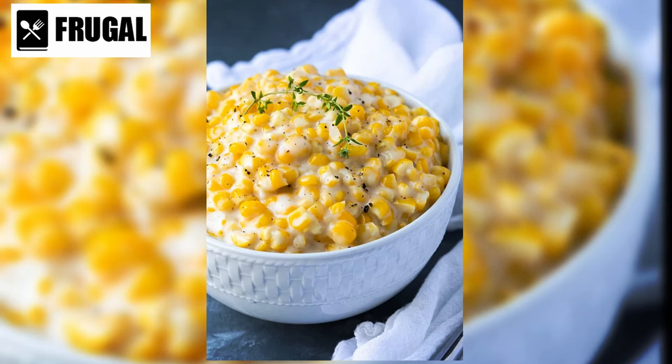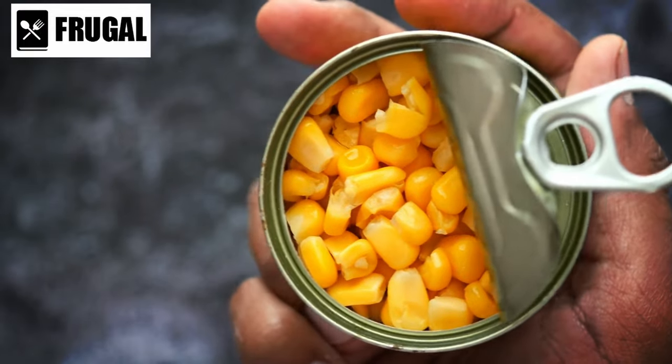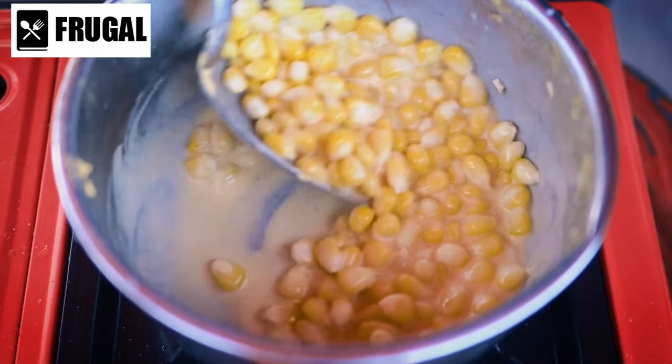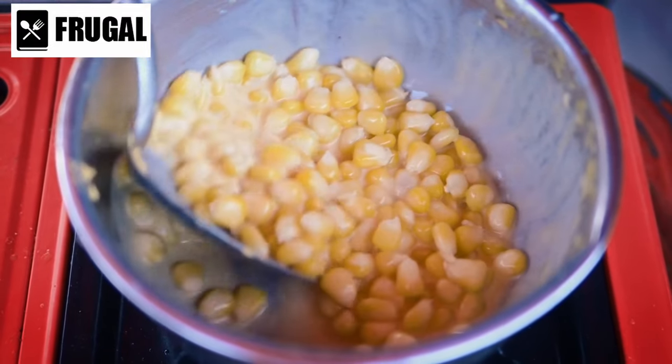If you prefer the convenience of canned creamed corn, be sure to check the label for added sugars and unhealthy fats. Look for varieties that are low in sugar and made with healthier fats like olive oil or coconut oil. You can also rinse canned creamed corn under running water before using it to remove some of the excess sugars and fats.